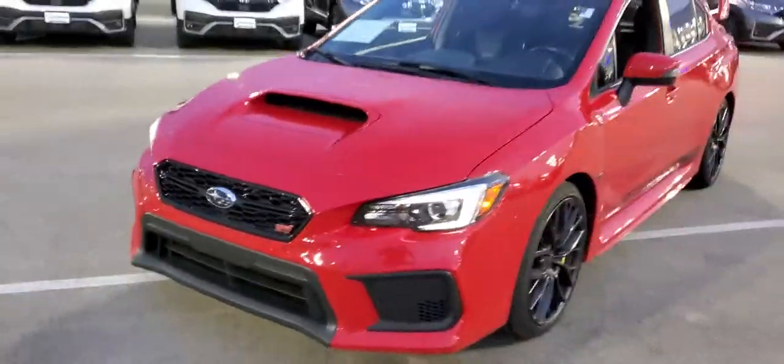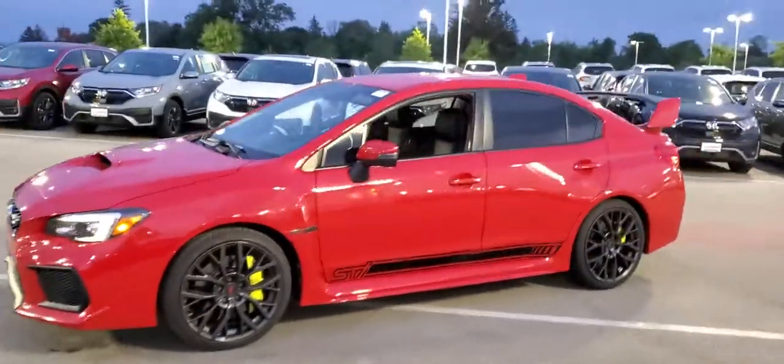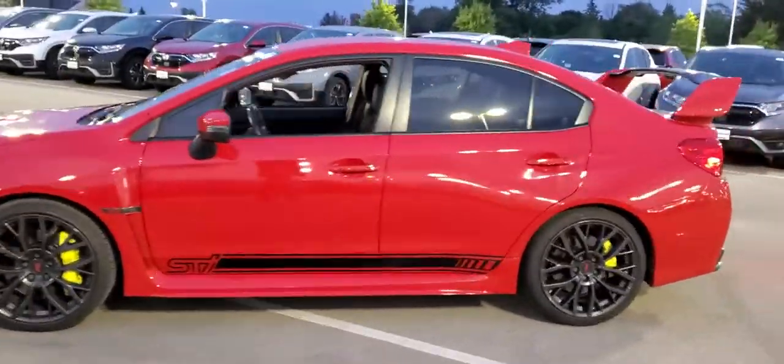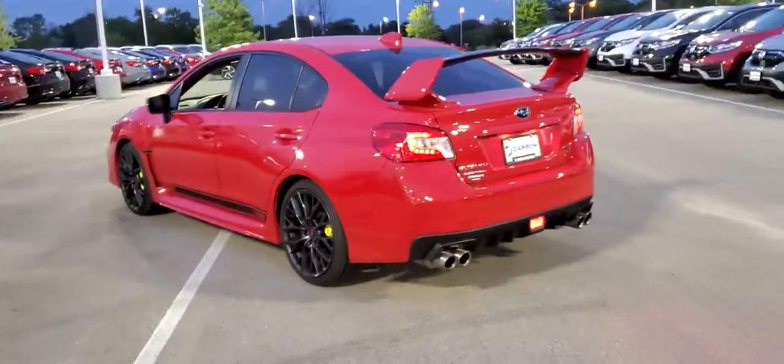Hey, this is Joe at Russ Darrow and I wanted to show you this really cool used car. This is the 2018 Subaru Impreza WRX STI. What's really cool about this one — it's a fun family car, four-door, six-speed stick shift, turbocharged.